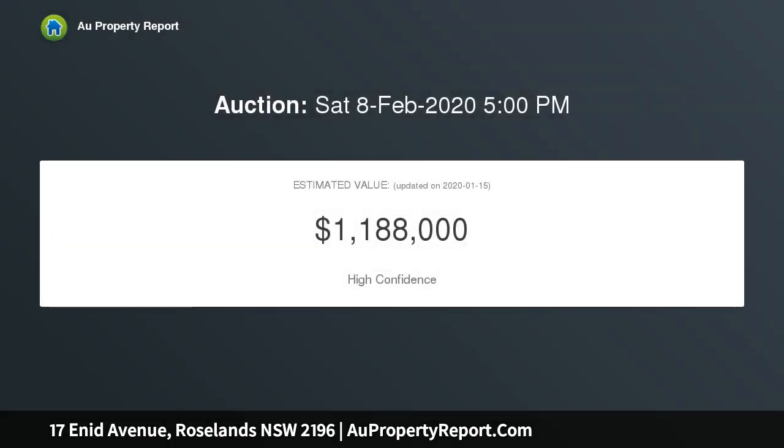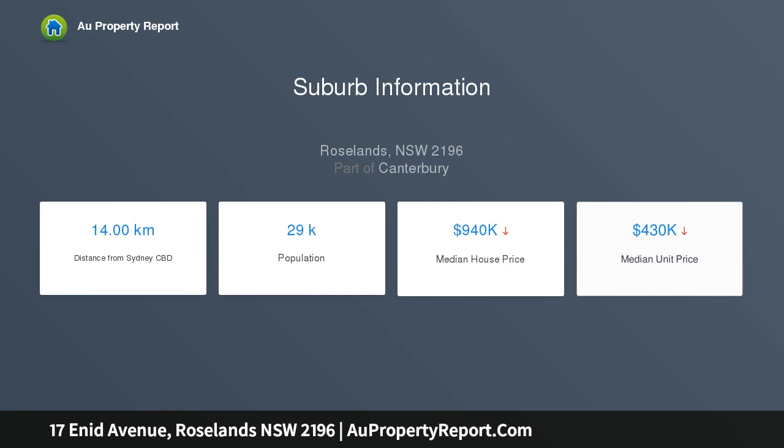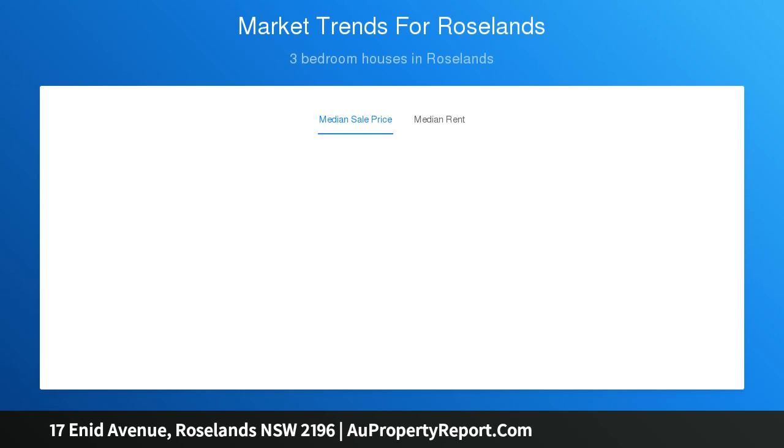Features of the home include: a large formal lounge and entertaining area, a massive kitchen with adjacent dining and family room, three generous bedrooms with built-in robes, a neat bathroom with separate shower and bath, a great entertainer's yard, a large lock-up garage, manicured lawns and gardens, exceptional street appeal, and a sought-after blue ribbon location.